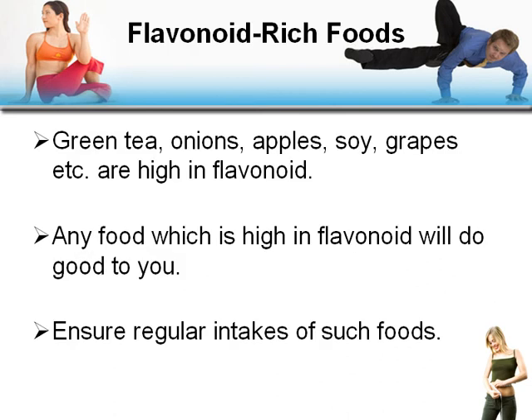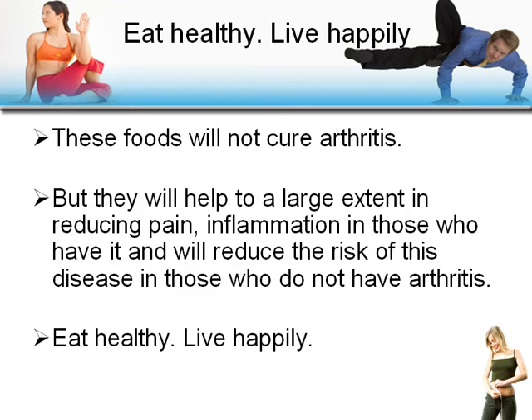Flavonoid-rich foods such as green tea, onions, apples, soy, and grapes are high in flavonoids, and any food high in flavonoids will do good for you. Ensure regular intake of such foods. These foods will not cure arthritis, but they'll help to a large extent in reducing pain, inflammation, and the risk of this disease. For those who don't have arthritis, eat healthy and live happily.